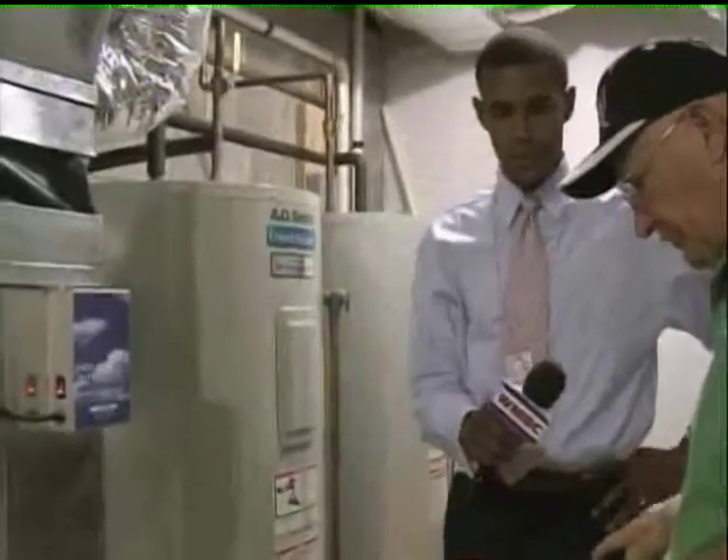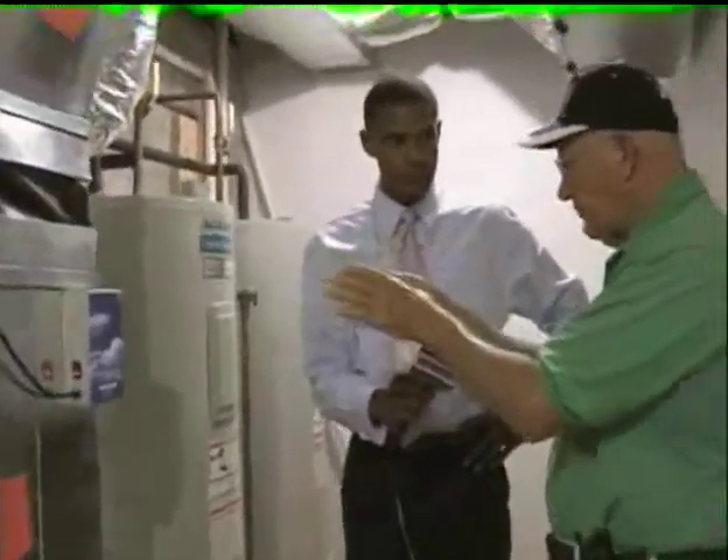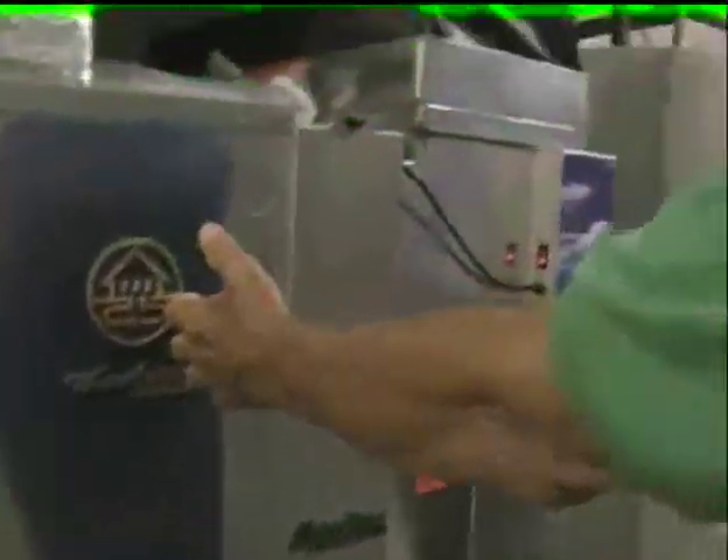There are holes in the ground, and they have water circulating to them. They heat-exchange with the ground, and then they come in here and circulate through this unit. This unit will either take heat off of the water or add heat to the water, depending on whether you're in heating or cooling mode.